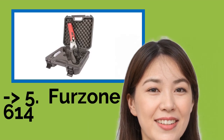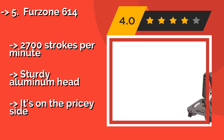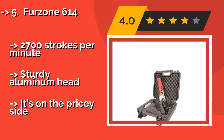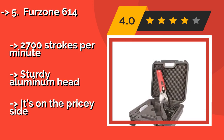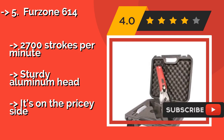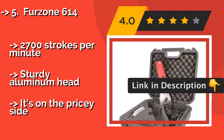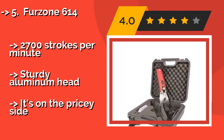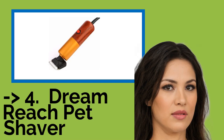5th is the FirstZone 614. Engineered for both large-breed canines and livestock, the FirstZone 614 at about $383 is a lightweight precision tool equipped with a powerful brushless motor that ensures stress-free cutting. A multi-vented design keeps its components running cool during long trimming sessions. It delivers 2,700 strokes per minute and has a sturdy aluminum head, but it is on the pricey side.